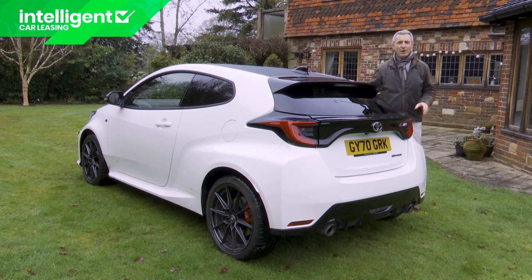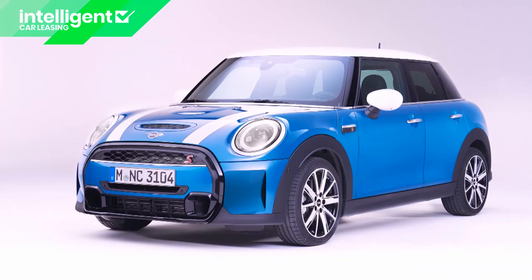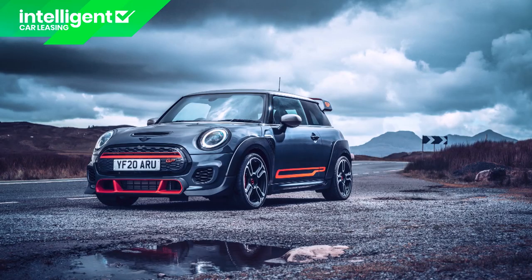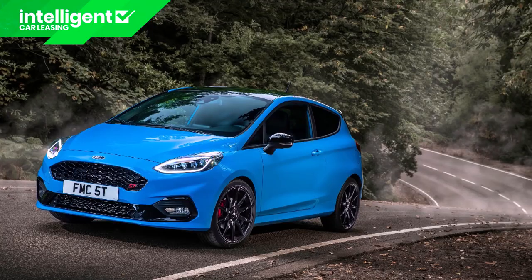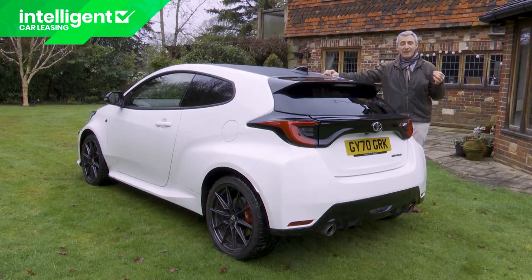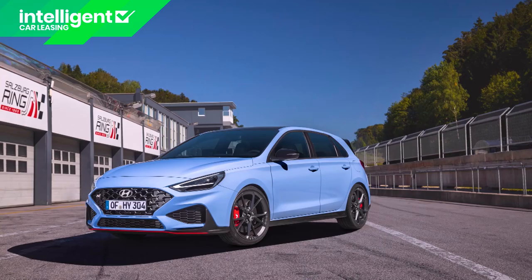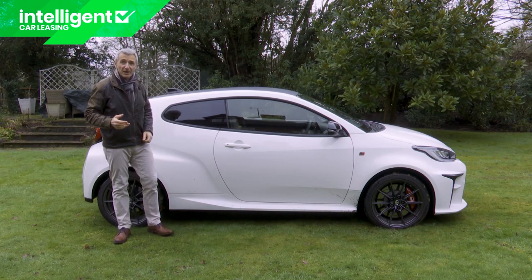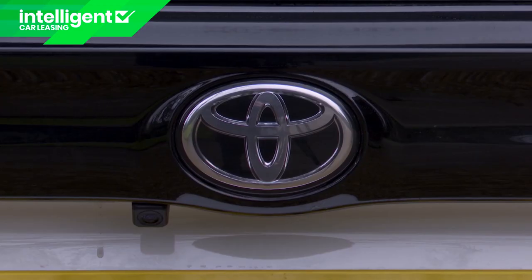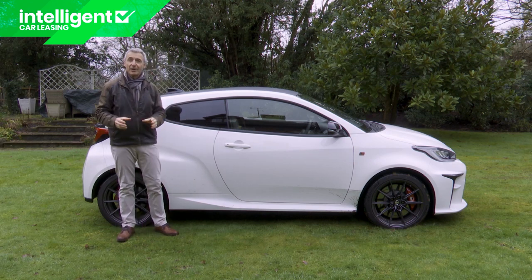There are lots of supermini hot hatch rivals that cost substantially less than this wild Toyota — the Ford Fiesta ST and the Mini Cooper S come to mind — but none of them will feel as special or as race-ready as this wild Yaris. It'll probably sell to the kind of person who might want a Mini John Cooper Works GP, a Hyundai i20N, a Ford Fiesta ST Performance Edition, or perhaps someone who would otherwise have chosen something motorsport-tuned from the GTI class up, like a Honda Civic Type R or a Hyundai i30N.